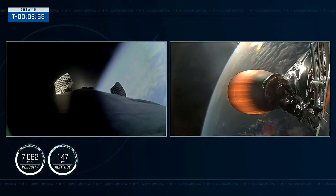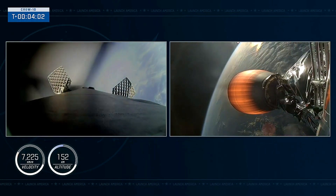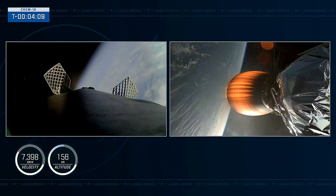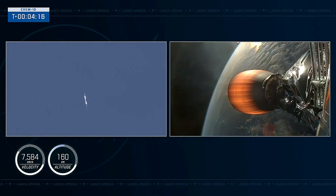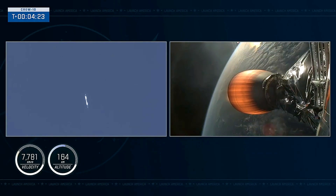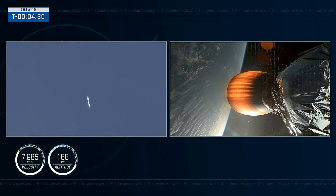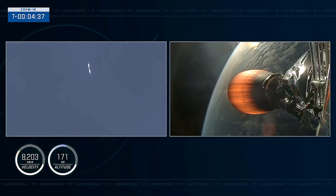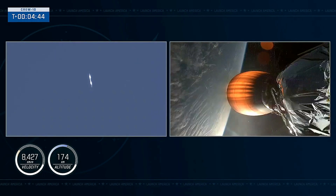Dragon, SpaceX — nominal trajectory. Continuing to get good callouts. SpaceX, Dragon, copy nominal. Stage 2 continues to be on power with its firing until we get to that second engine cutoff around the 9-minute mark of flight — about 5 minutes of flight to go before Dragon will be flying free. On the right-hand side of your screen you can see that lone Merlin vacuum engine of the second stage. Continuing to get good performance on the second stage.